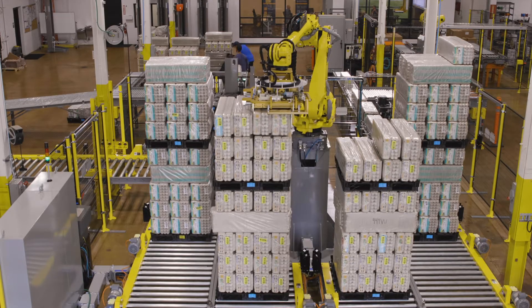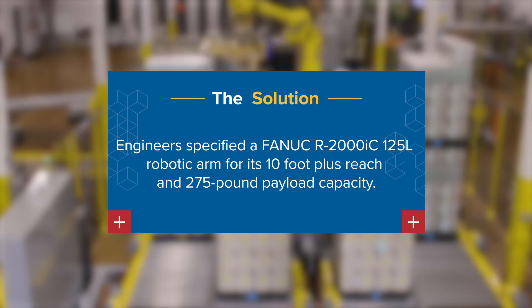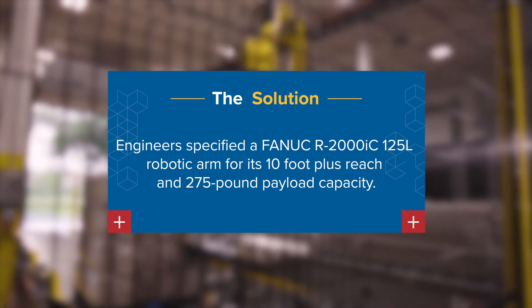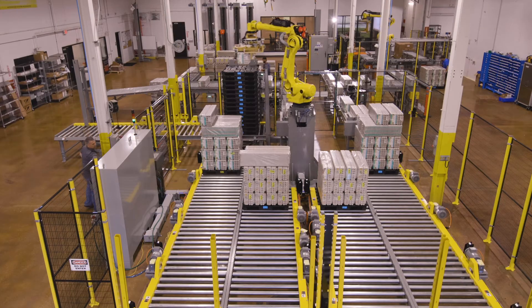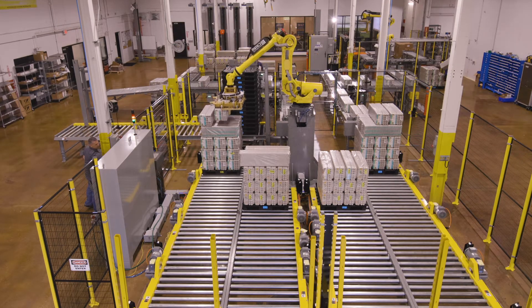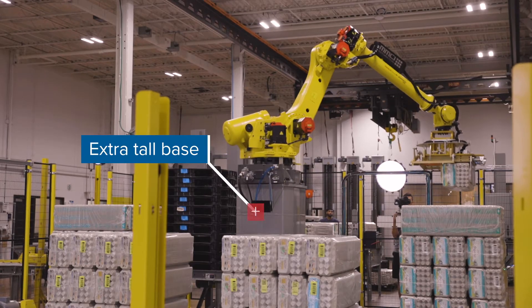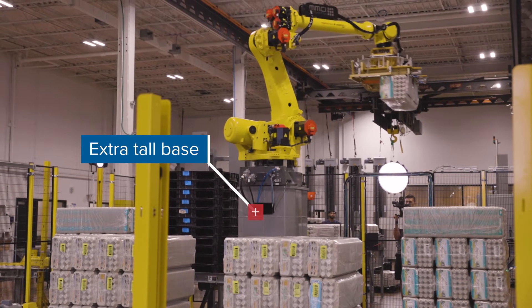To address this challenge, our engineers specified a FANUC R2000IC-125L robotic arm for its 10-foot-plus reach and 275-pound payload capacity. The robotic arm was mounted on an extra tall base in the center of the cell to capitalize on its full range of motion.